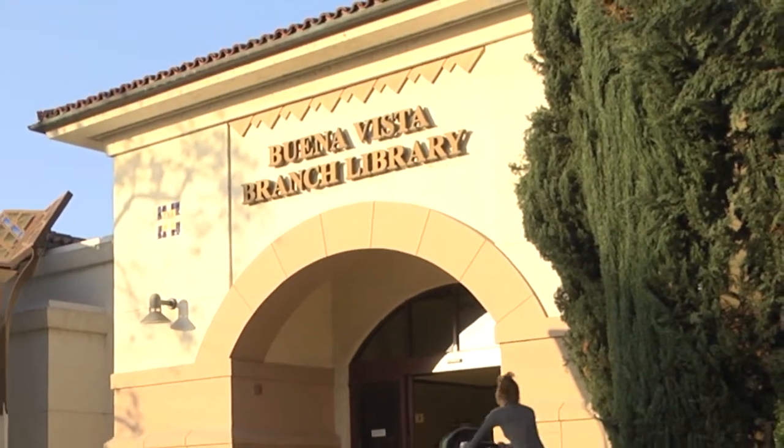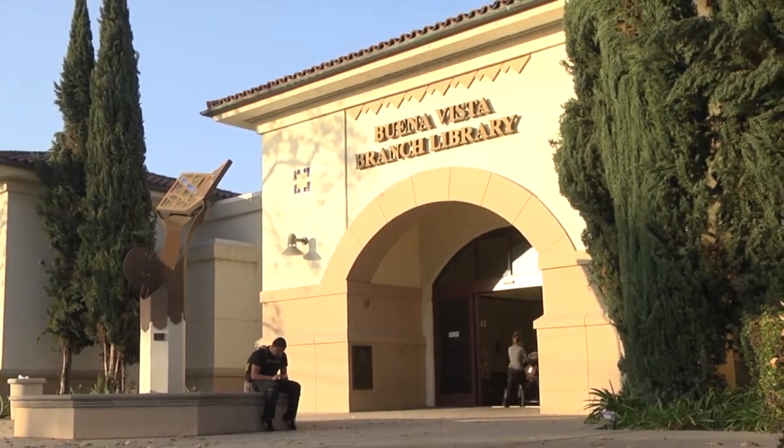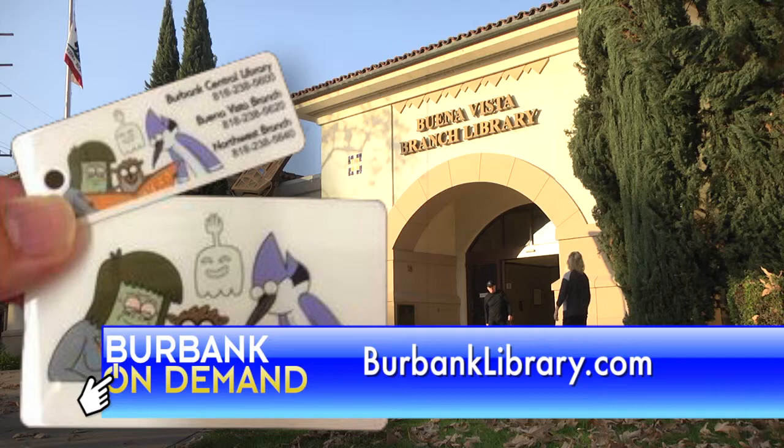These are just a few of the many online services offered at the Burbank Public Library. All you need is a Burbank Library card and Wi-Fi. For more information and to access Burbank's e-library, go to burbanklibrary.com.